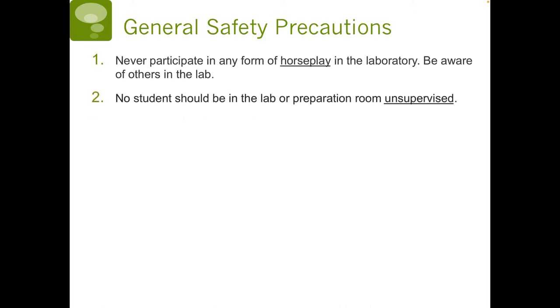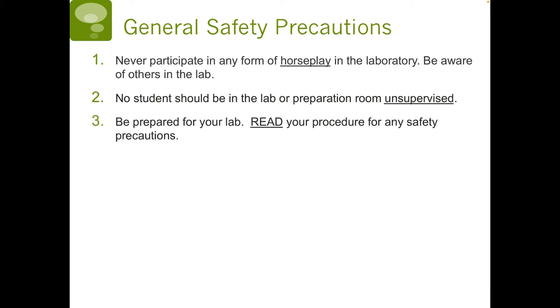Number two, no student should be in the lab or preparation room unsupervised. Three, be prepared for the lab by reading your procedure for any safety precautions.